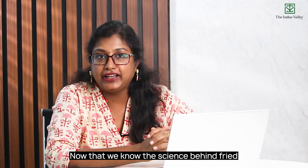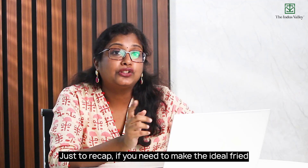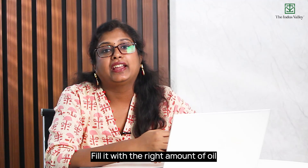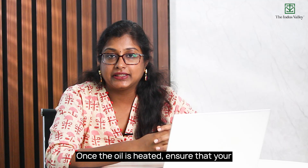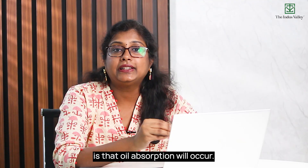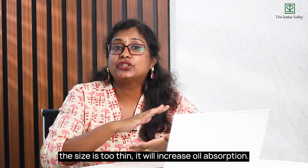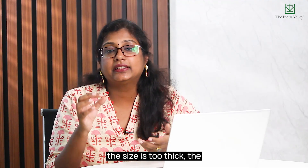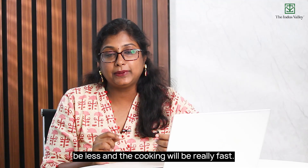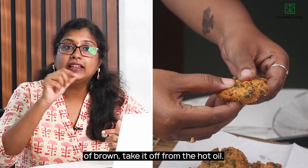Now that we know the science behind fried food, here's a recap to make the ideal vada at home. Use a cast iron kadai, as it retains heat for a long time. Fill it with the right amount of oil and bring it to a high temperature. Ensure your batter has the right amount of water — not too much or too little — and make it the right size. A patty that's too thin will increase oil absorption; one that's too thick means the insides won't cook well. Drop a medium-sized patty into hot oil. When the oil is hot, absorption will be less and cooking will be fast. Keep an eye on the color — when it reaches the ideal shade of brown, take it off the heat.